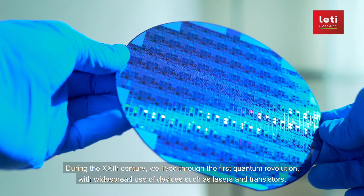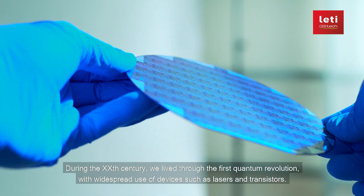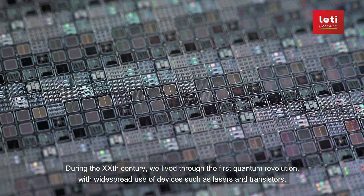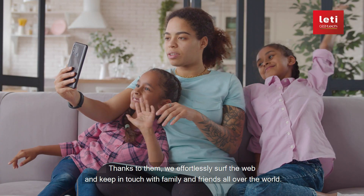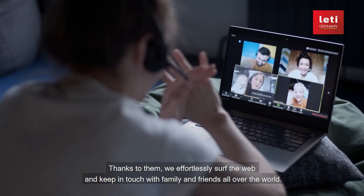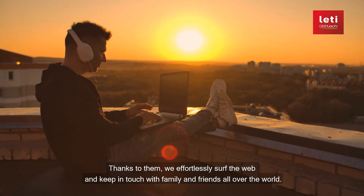The Second Quantum Revolution. During the 20th century, we lived through the first quantum revolution, with widespread use of devices such as lasers and transistors. Thanks to them, we effortlessly surf the web and keep in touch with family and friends all over the world.